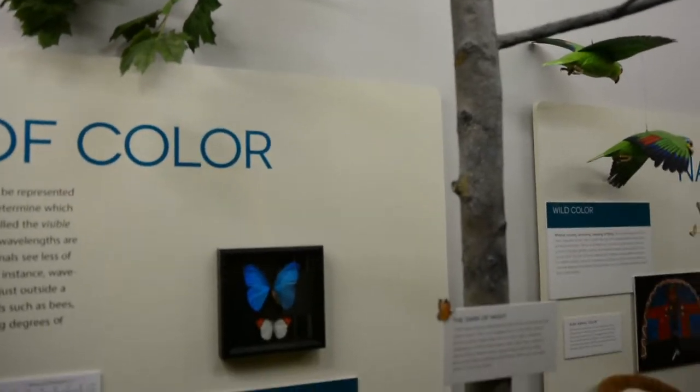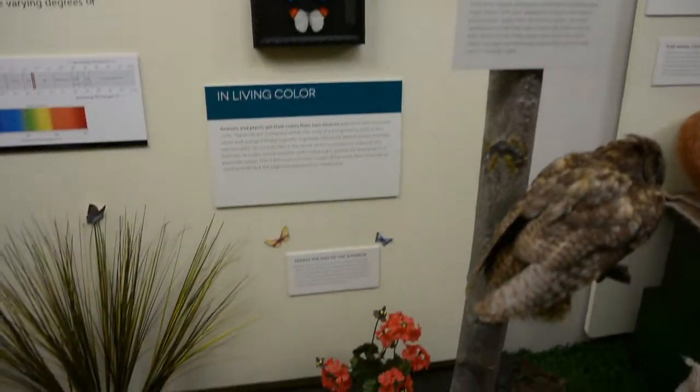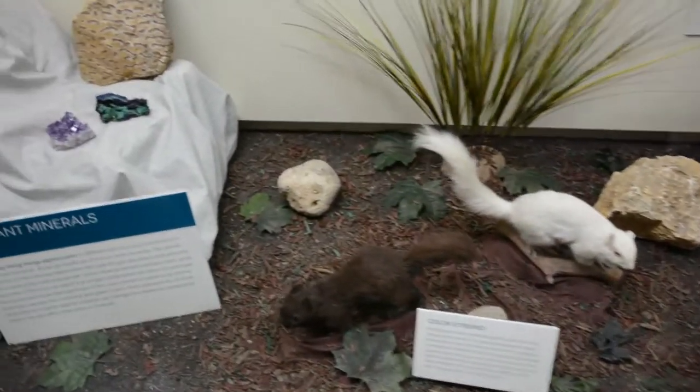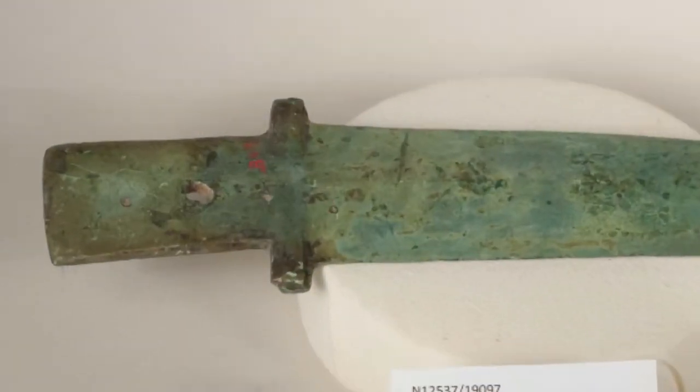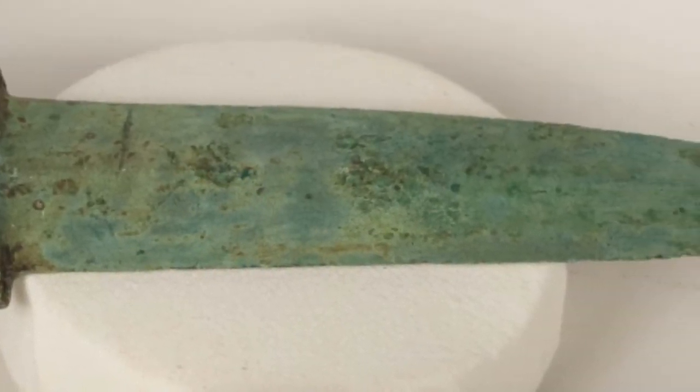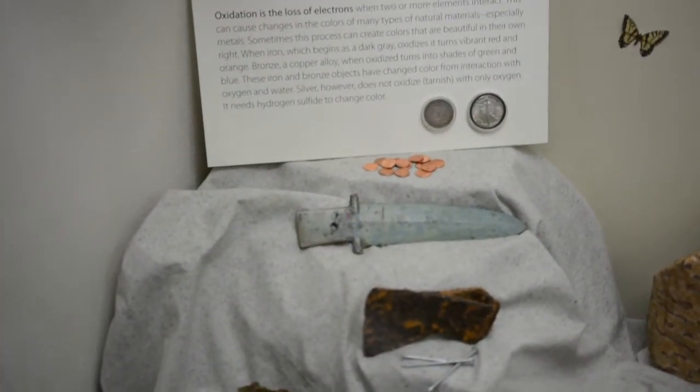The colors of the things we see in our world also have the ability to change. This happens every autumn when the leaves change, but color of materials like metal can also change. This dagger knife from the Chao dynasty was once a bronze color, but has now changed to this vivid green because of a process called oxidation.